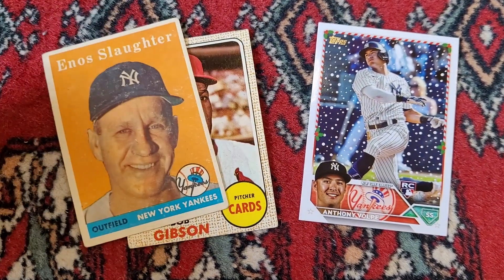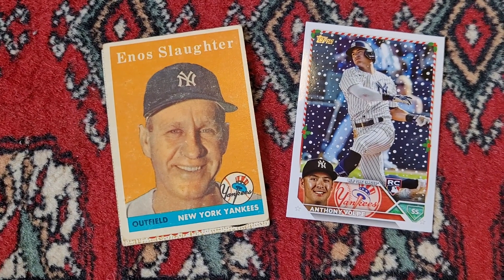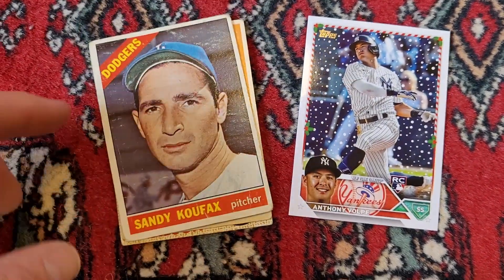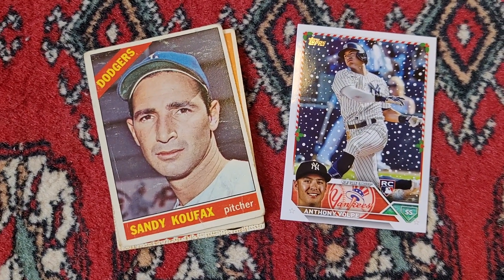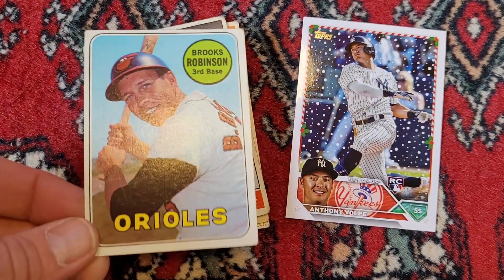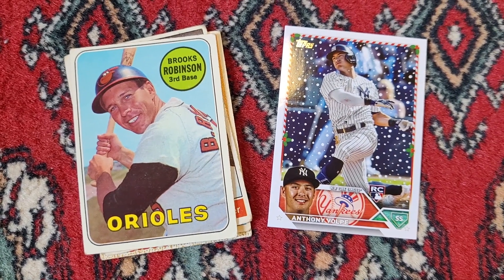This is an early Enos Slaughter card. Then I have a '66 Sandy Koufax — this one's not in the greatest shape, but any time you can find a Koufax card is kind of a good day. And a '69 Brooks Robinson — that one's in pretty good shape too. So I was happy to find those.